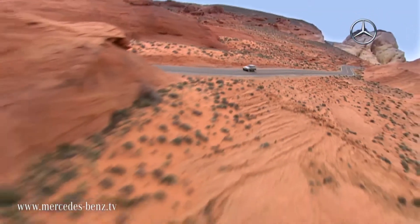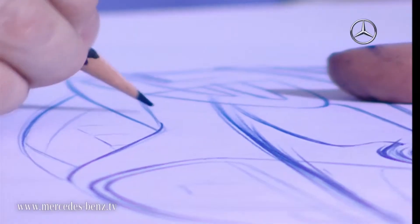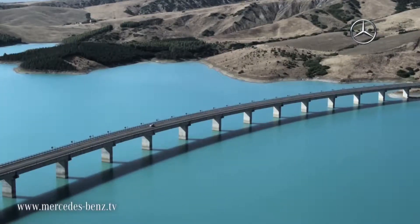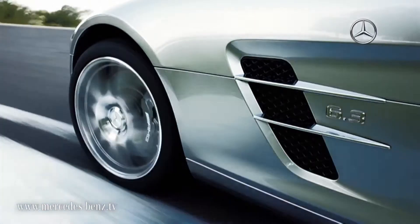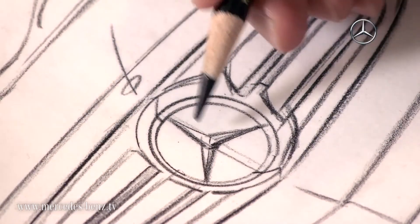With every new model, the designers are faced with the exciting challenge of creating a Mercedes-Benz which remains an unmistakable family member of the Stuttgart brand from generation to generation. Even when the brand's generations maintain the outstanding stylistic elements, the design constantly continues to develop new ideas. What are these unmistakable design elements?